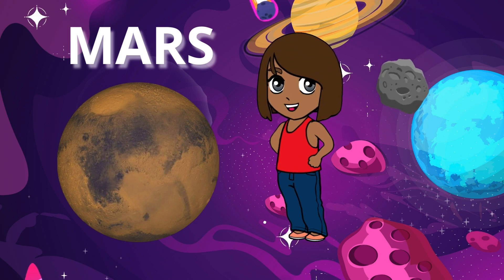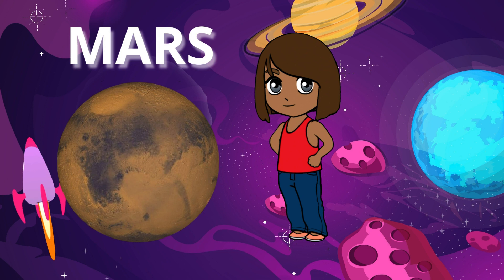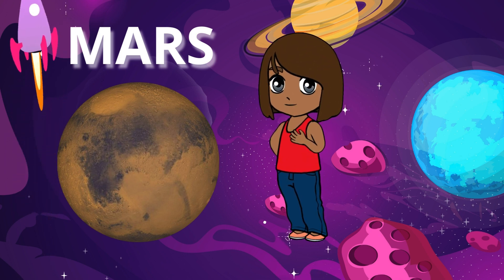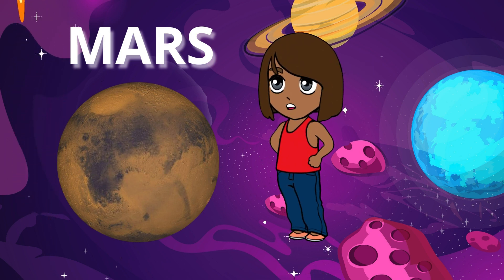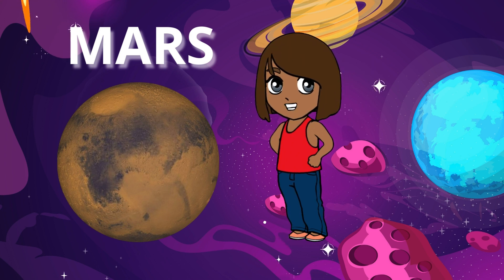Mars is often called the Red Planet because of its rusty red color. It has giant volcanoes, deep canyons, and dry riverbeds, and scientists think it might have had water on its surface long ago.